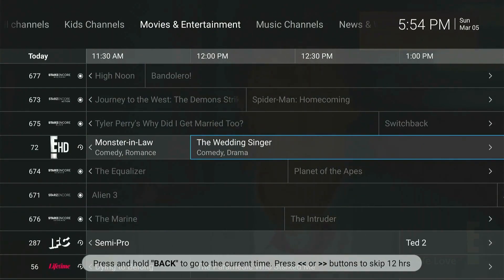This is a grid of all the live programs on all the channels that are available to you. The top of the page also breaks down channels into specific categories.